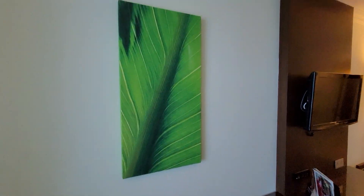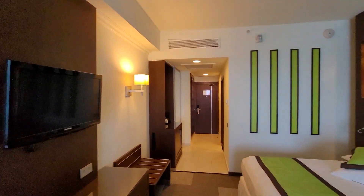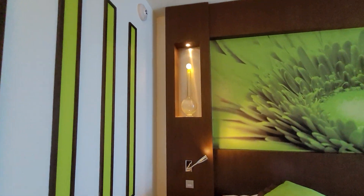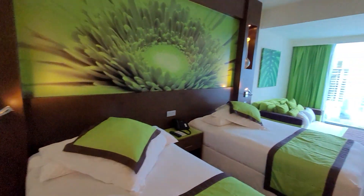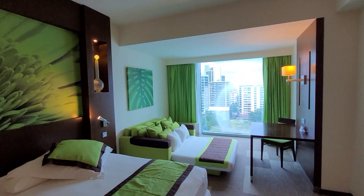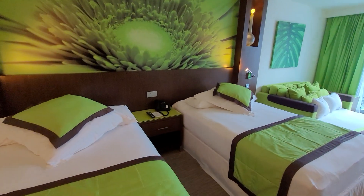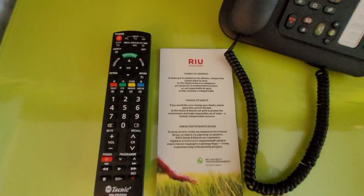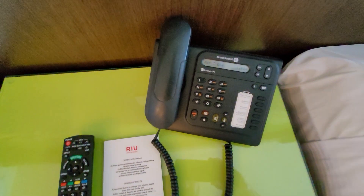If you have stayed here at the Rio Plaza in Panama City, please comment below and let us know what your experience was like. If you've stayed at any other Rio Plaza hotels, let us know as well, because the Rio Plaza hotels are definitely different compared to the resorts.